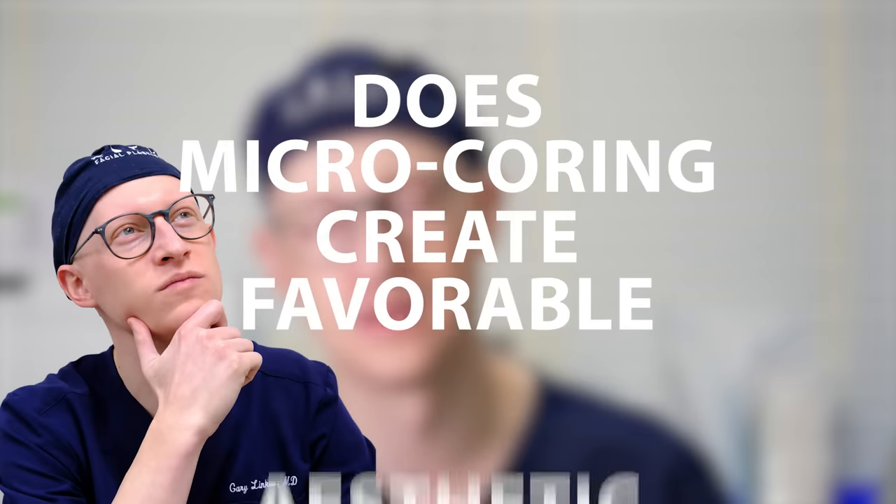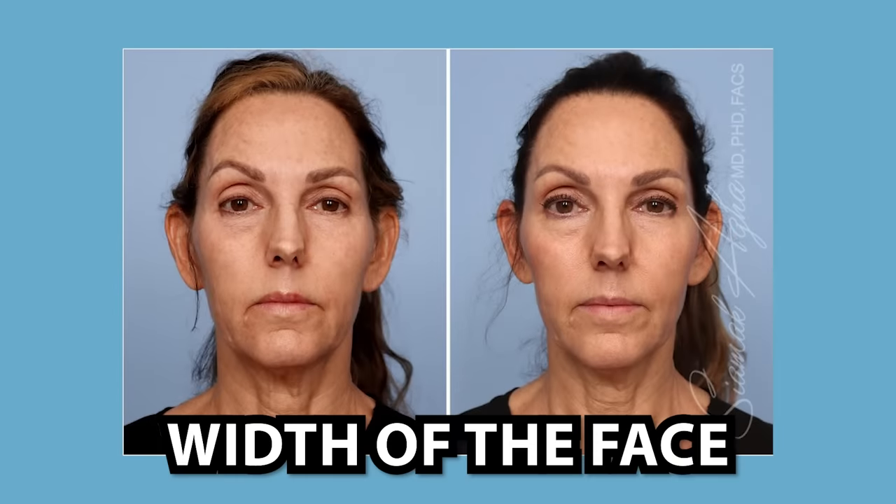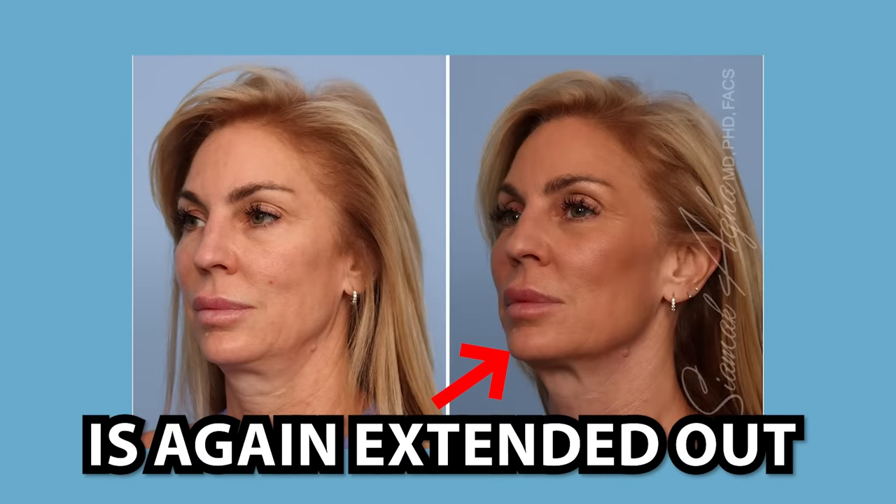Does micro-coring create favorable aesthetic results? Let's review the before and afters. In these four patients, the after images on the right look brighter — they appear to have more flash, making it difficult to assess for true change. To me, the facial contours look nearly unchanged, and the wrinkles look only slightly better. In this set of images, the main difference is the width of the face, which has to do with the distance the after photo was taken from the patient. In this three-quarter view, I see no contour change. In the next set of images, the biggest change is the tilt of the chin — it's higher in the after, which makes the neck contour difficult to assess. The profile image shows no improvement in the after photo. In this image set, the biggest change is the heavy makeup in the after image. No contour change is seen, and in the three-quarter shot, the chin is again extended out more in the after image, making it challenging to accurately assess for change.